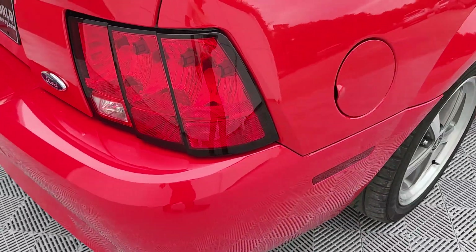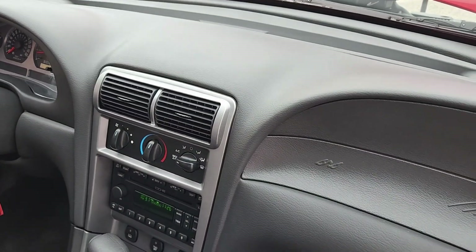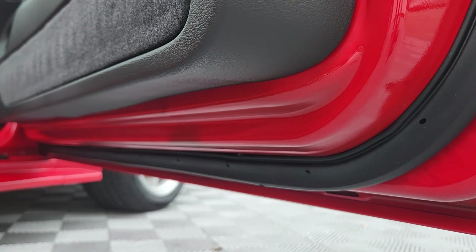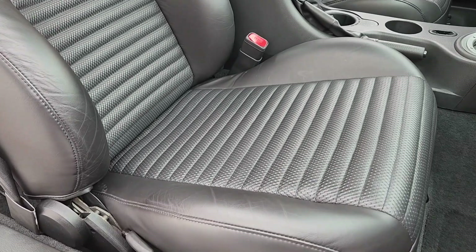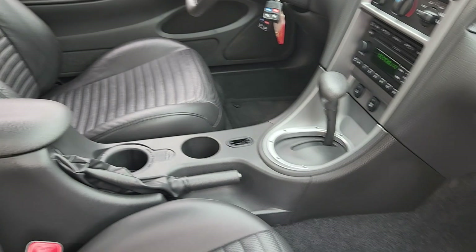Factory exhaust is nice and quiet until you throw the hammer down — then she has a little song she likes to sing. All original decals and stickers as it left the factory. The passenger seat on these is manual. This inlay here is a racing stripe, which again harkens back to the original Mach 1 design.